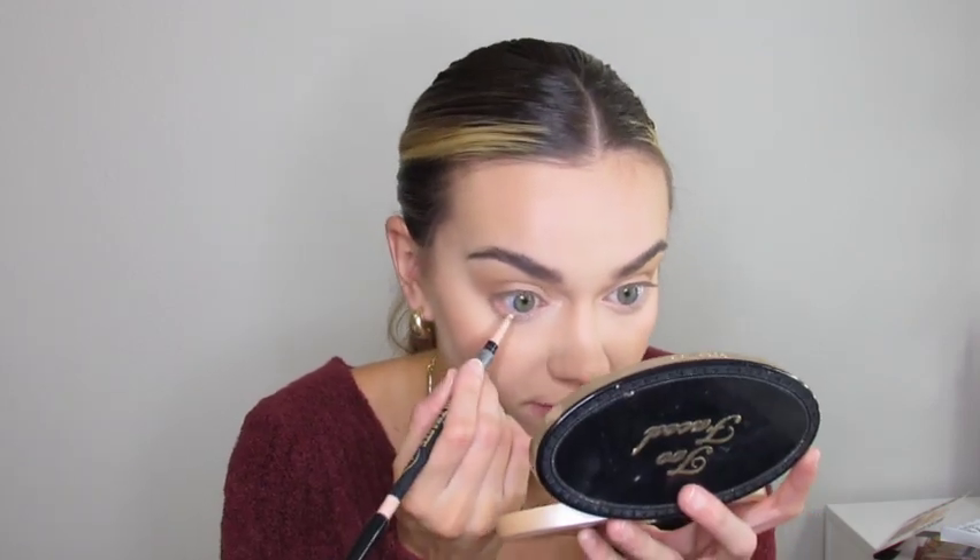I'm going to do something a little different — applying the LA Girl Super Bright Nude eyeliner to my waterline. I've been watching a lot of tutorials lately where people do this and I love the way it looks.